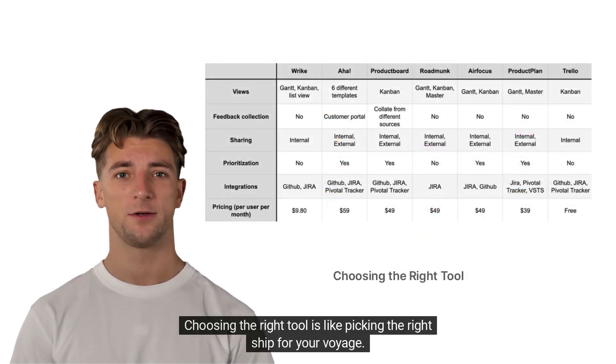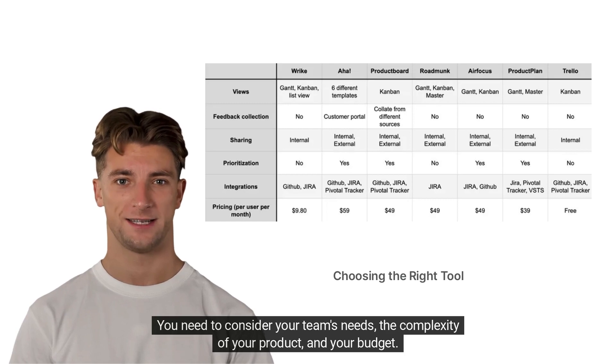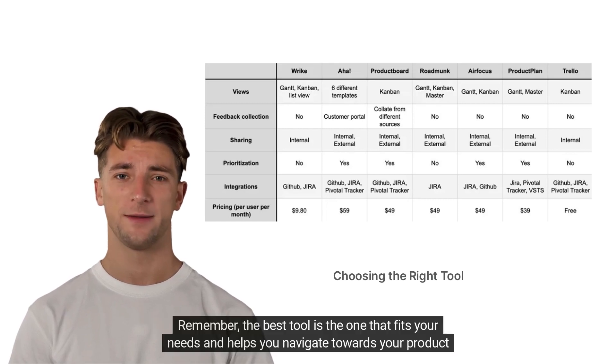Choosing the right tool is like picking the right ship for your voyage. You need to consider your team's needs, the complexity of your product, and your budget. Remember, the best tool is the one that fits your needs and helps you navigate towards your product goals.